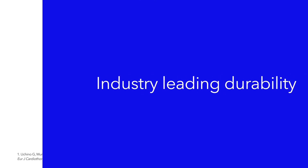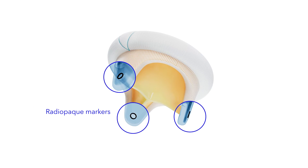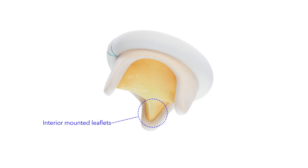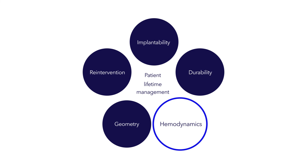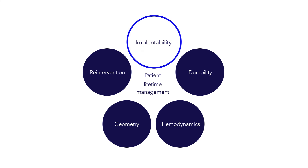Mosaic Mitral is an industry leader in durability. Because of the radiopaque stem post markers, non-metallic frame, and interior-mounted leaflets, Mosaic is designed to accommodate potential future valve-in-valve procedures as well. Patients are living longer, and we recognize that surgeons need solutions that support patient lifetime management.